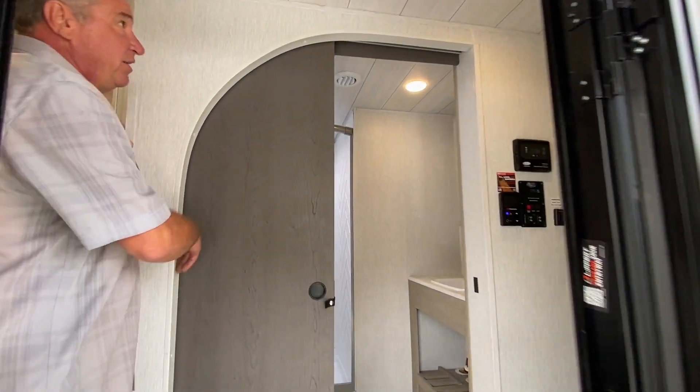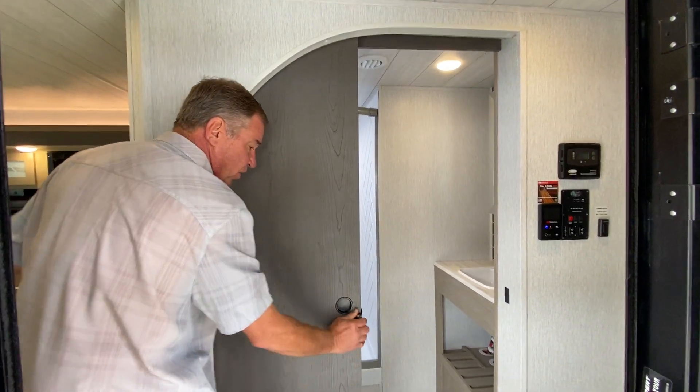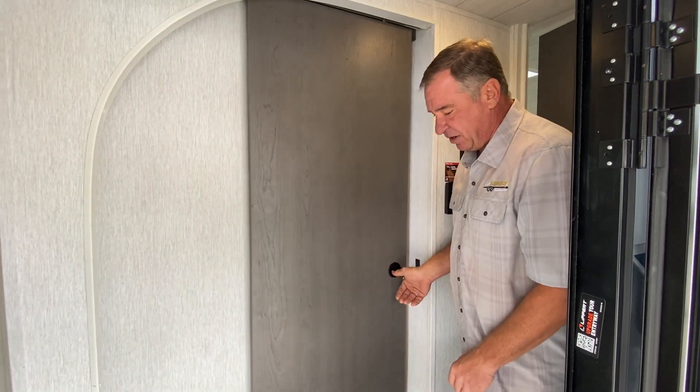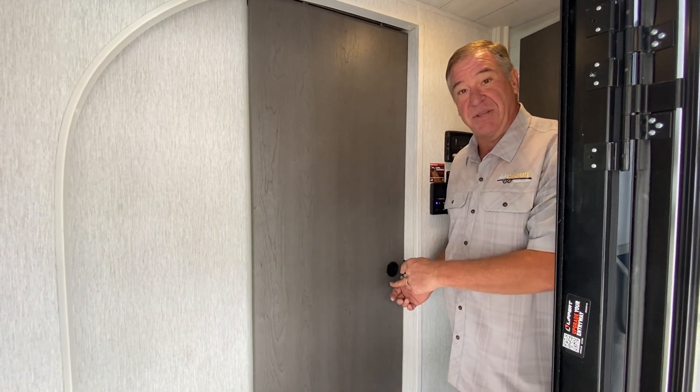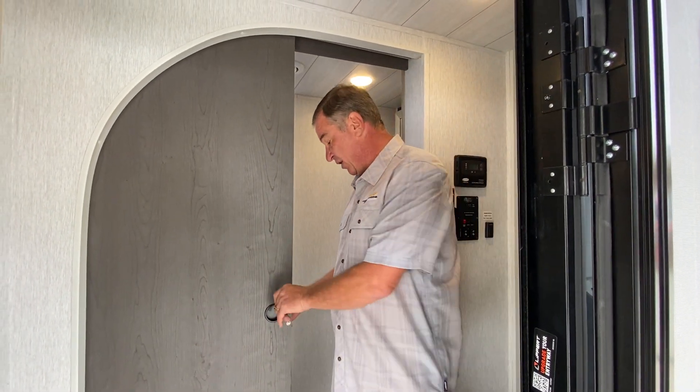As you walk in, notice the large scallop door with a very functional pocket door so as not to restrict traffic flow. It's right at the top of the steps, so you're not traveling through the camper making a mess if it's not nice outside, and it's easy access.